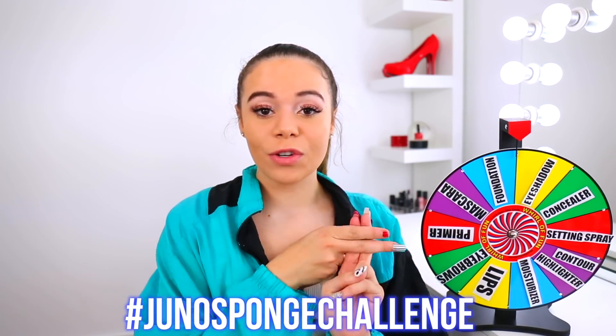I look weird, but my skin looks good. I feel like that is the challenge. I don't know how I feel about my makeup. Now on to the giveaway — this is the hashtag Juno sponge challenge. I challenge you guys to do this. For the rules, all you have to do is use the Juno & Co sponge to do all of your makeup, literally everything like I did, and send me a picture and use that hashtag.